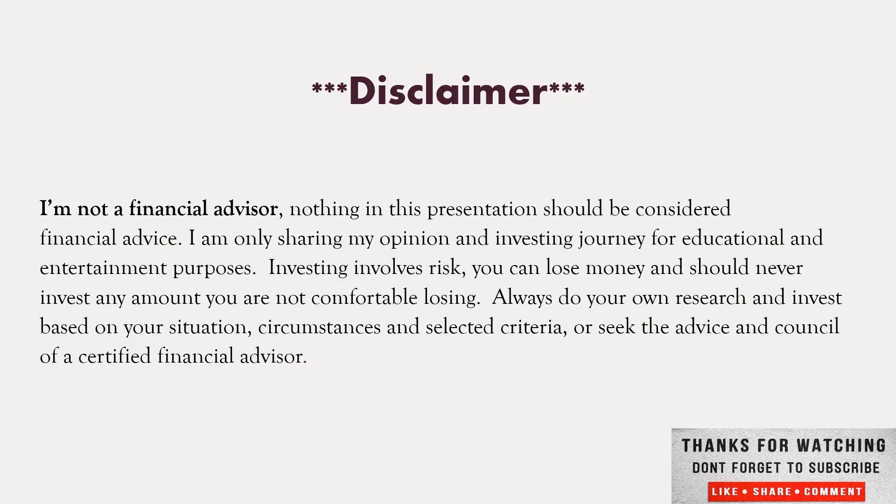I am not a financial advisor. Nothing in this presentation should be considered financial advice. I am only sharing my opinion for investing, journalistic, educational, and entertainment purposes. Never invest any amount you're not comfortable losing. Always do your own research. Invest based on your situation, circumstances, and select criteria, or seek the advice and counsel of a certified financial advisor.